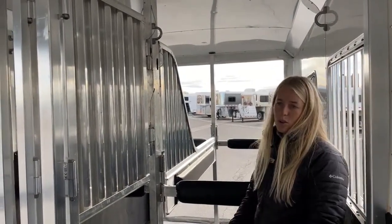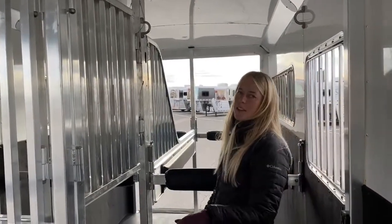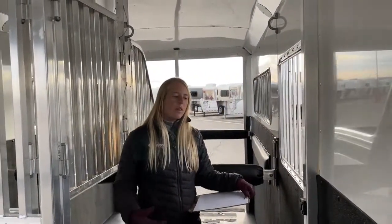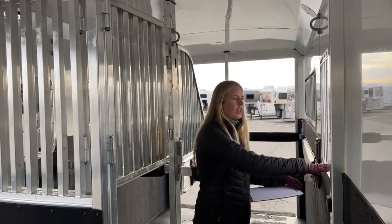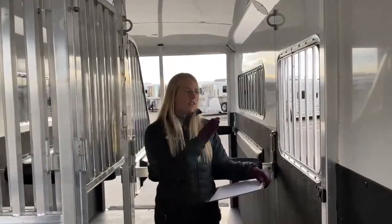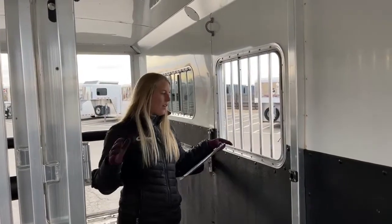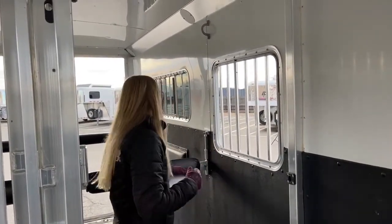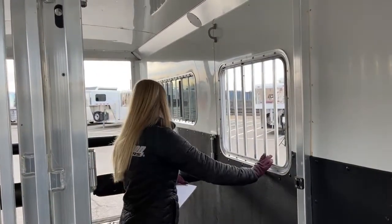It's great for mares and foals if you need a little more room — a lot of people buy these two-plus-ones because they have a breeding program and want those mares and foals comfortable moving in and out. As I mentioned, you've got two drop-downs over each head side on this model so you can get lots of airflow through there without worrying about your horses sticking out — you've got the jail bars right here.